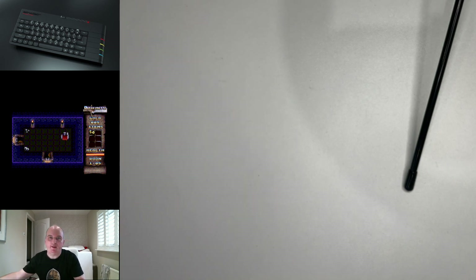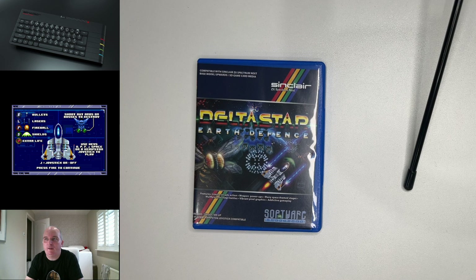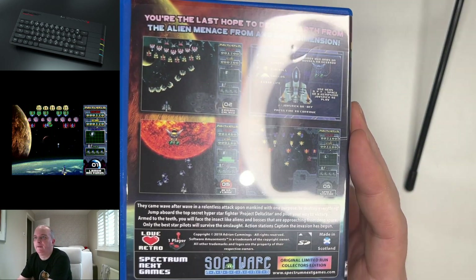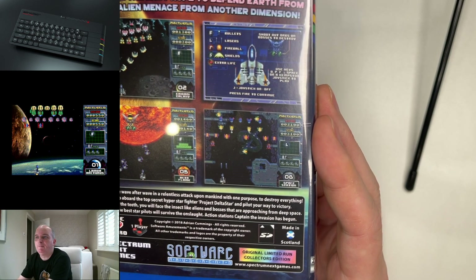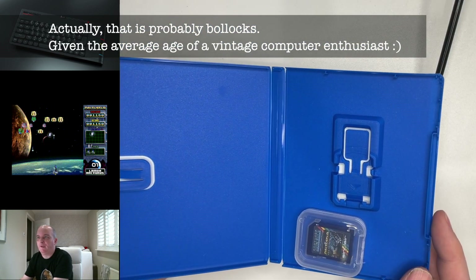So after Dungeonette came Deltastar. Again this is from Software Amusements — Adrian Cummings. Second physical release ever for the Next, July 2018, so only a few months after Dungeonette. And this follows the same pattern really, in that it's a PlayStation Vita case. There are some nice screenshots on the back, some blurb about what to do. 2018 Adrian Cummings. And again the limited run collector's edition — made in Scotland from Gerdas. Not many people will get that reference, by the way. So again it's just an SD card with a printed label on it.